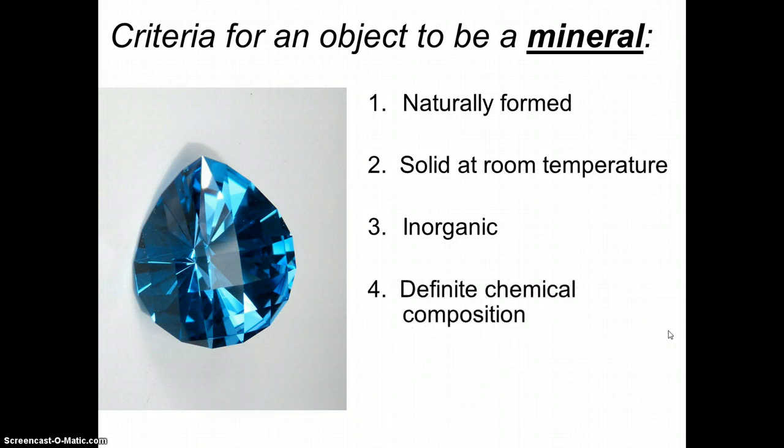The fourth requirement — minerals have a definite chemical composition. What that means is that no matter what color the mineral is, no matter how big or how small it is, it will always have the same chemical composition. For example, quartz comes in many different colors, but no matter what color it is, it will have this chemical formula — one atom of silicon, two atoms of oxygen, silicon dioxide. No matter what color, no matter how big or small, that is the definite chemical composition of quartz.